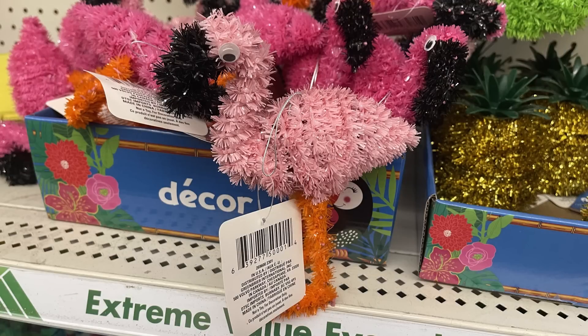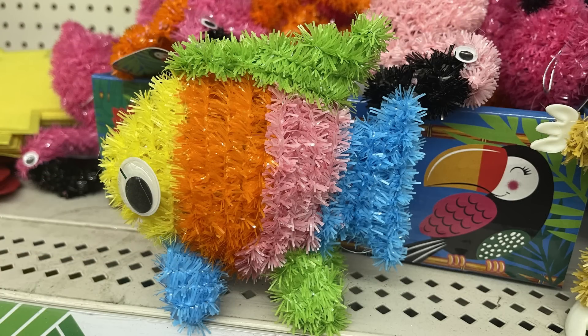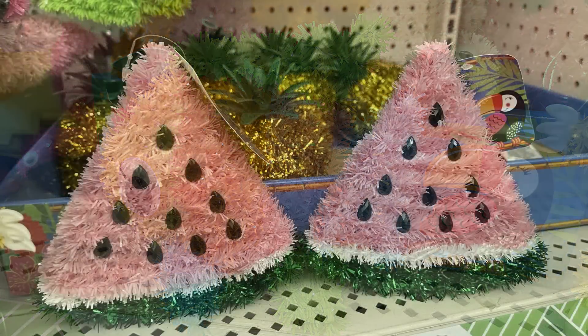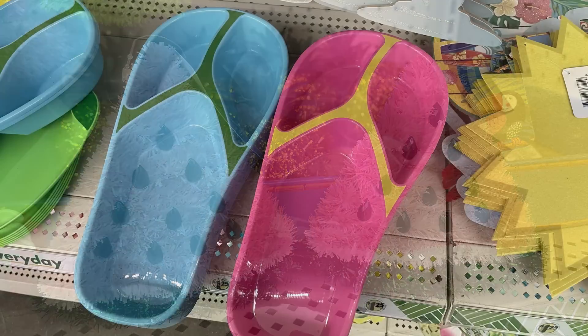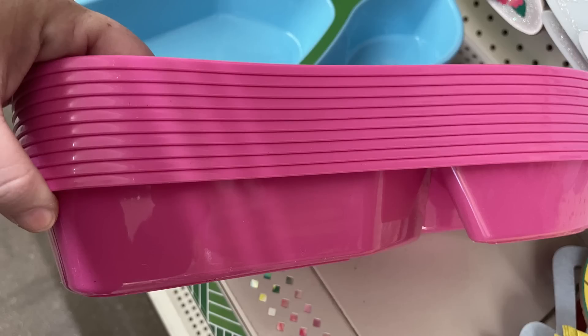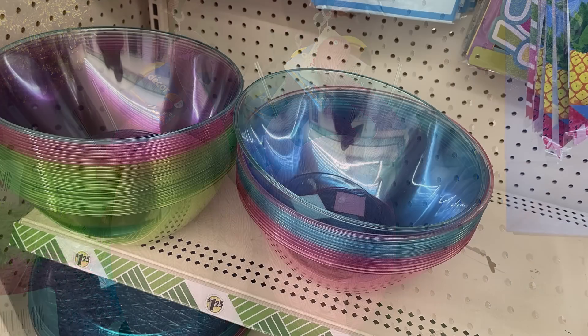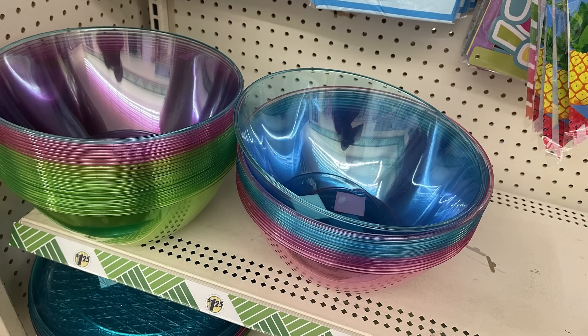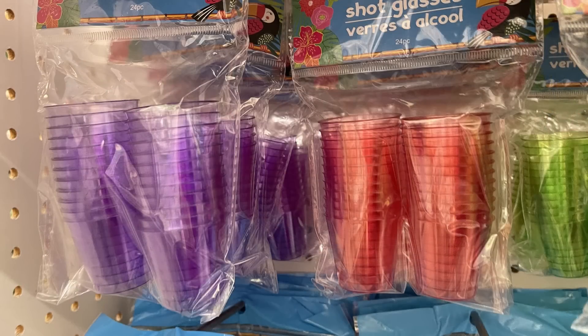For the summer luau party items, we've got tinsel flamingos — two of them as tabletop decor in dark pink and light pink. We've also got the sloth dressed like a hula girl, a cute fish, and a watermelon slice. They brought back the pineapples too. There are large serving platters that look like a flip-flop in either pink or blue, and yard flamingos are back in the lighter pink. Serving bowls come in lime green, pink, and blue, as well as platters and shot glasses.